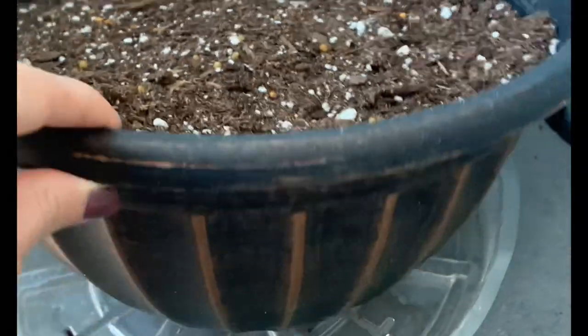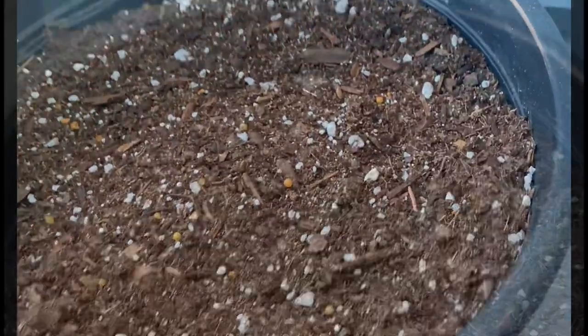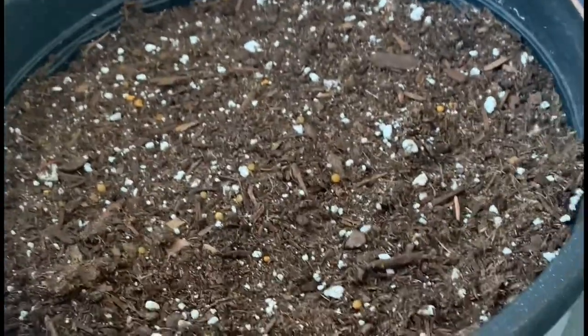While we were outside, I thought we should talk about my planter, because I also get these on Amazon. I'm just waiting for my bulbs to start to appear.